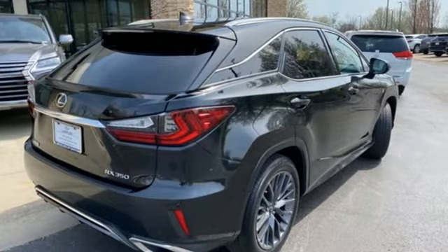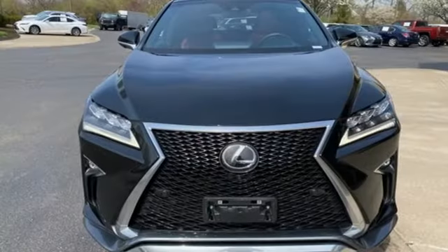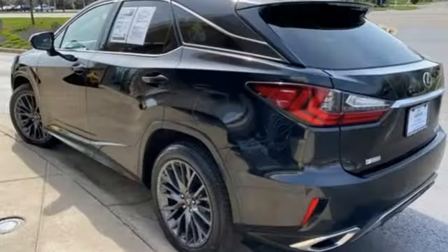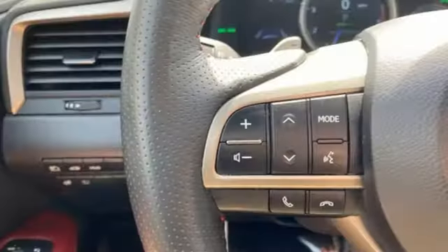It comes with all the amenities you need: automatic transmission, four-wheel drive, integrated navigation system, memory exterior door mirror settings, front heated and ventilated leather bucket seats, and auto dimming rearview mirror.